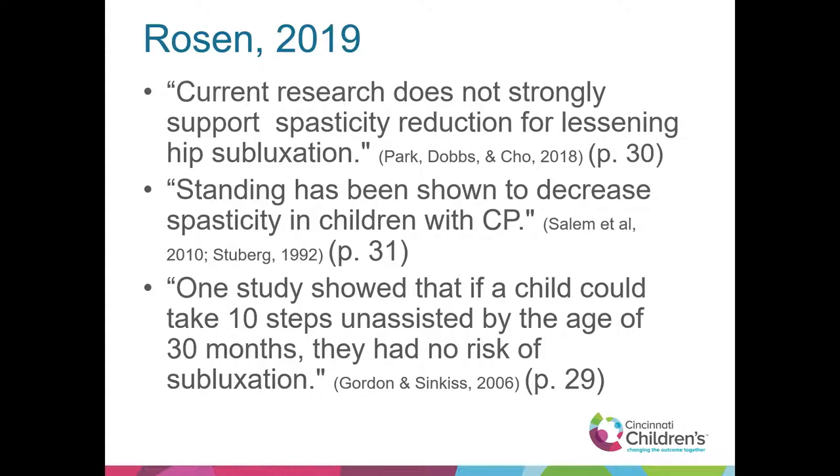Standing has been shown to decrease spasticity in children with CP. One study showed that if a child could take 10 steps unassisted by age 30 months, they had no risk of subluxation. There does seem to be some inconsistency on using standers for individuals with significant hip abduction or dislocations — often physicians will tell families that standing will only hurt them. We still need to look into what to do when a dislocation already exists. If they're able to stand and participate pain-free, that may be the direction, but we'll need more evidence.